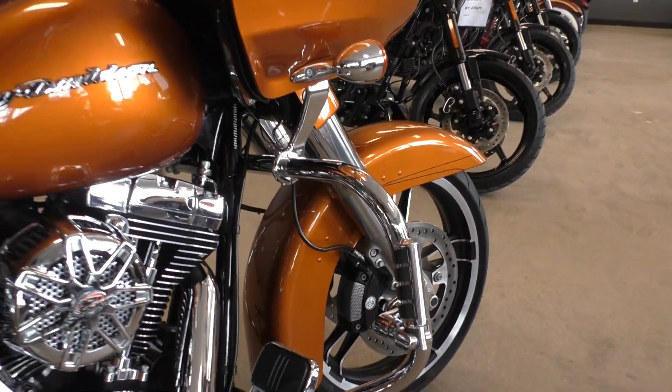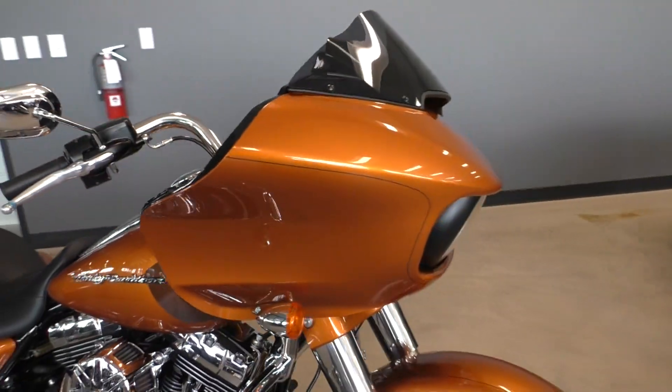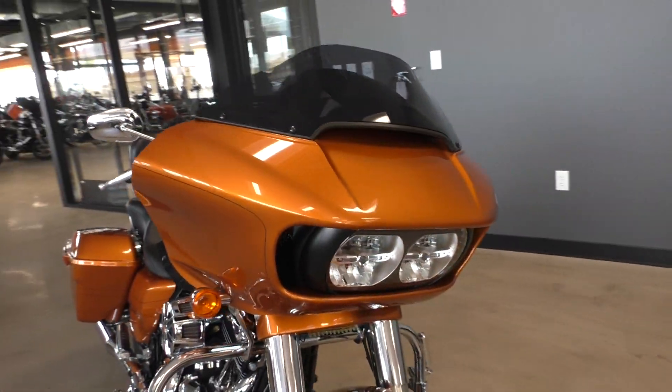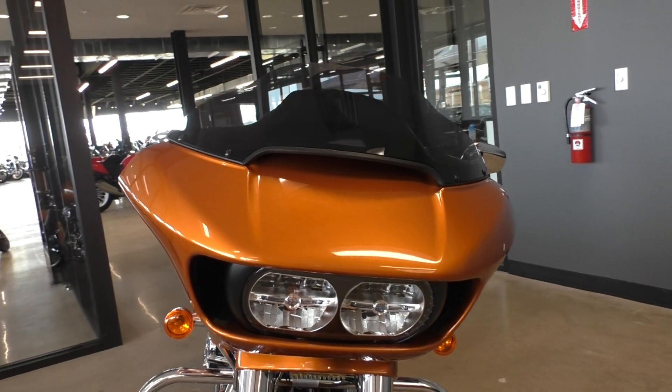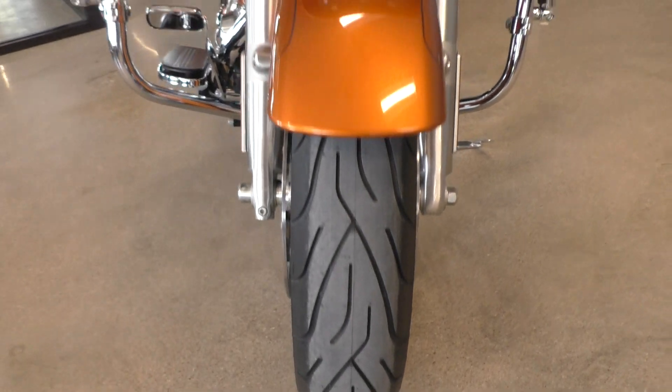It's got highway pegs installed. It's got twin LED lights. Brand new Michelin Commander II tire on the front.